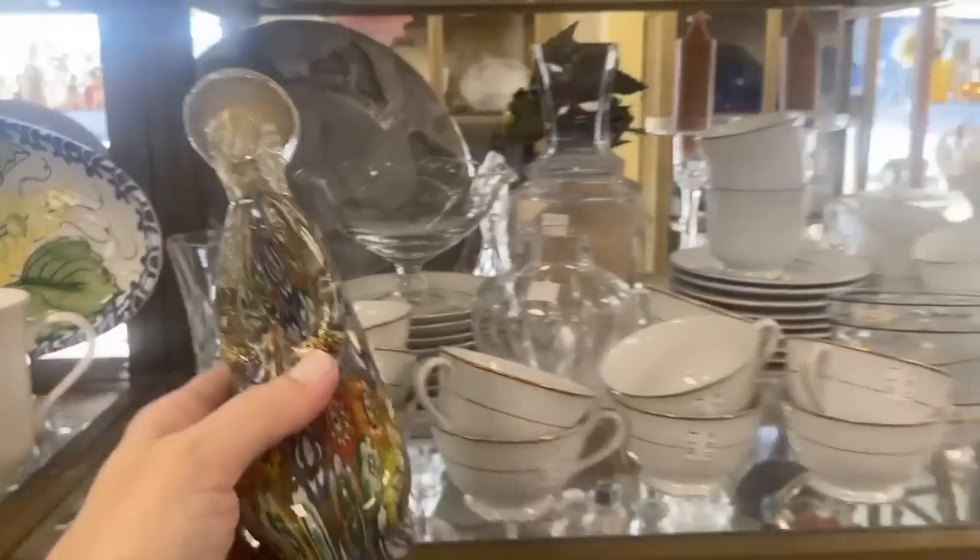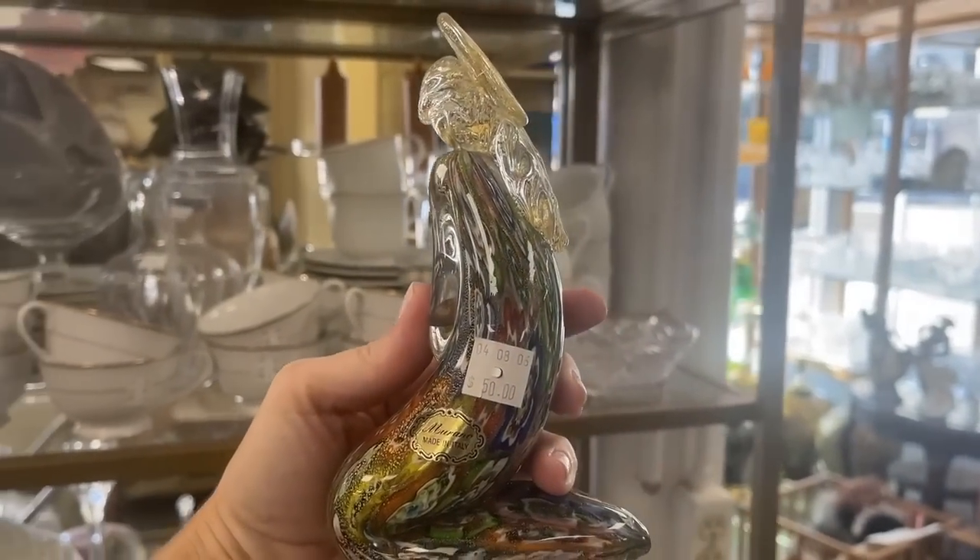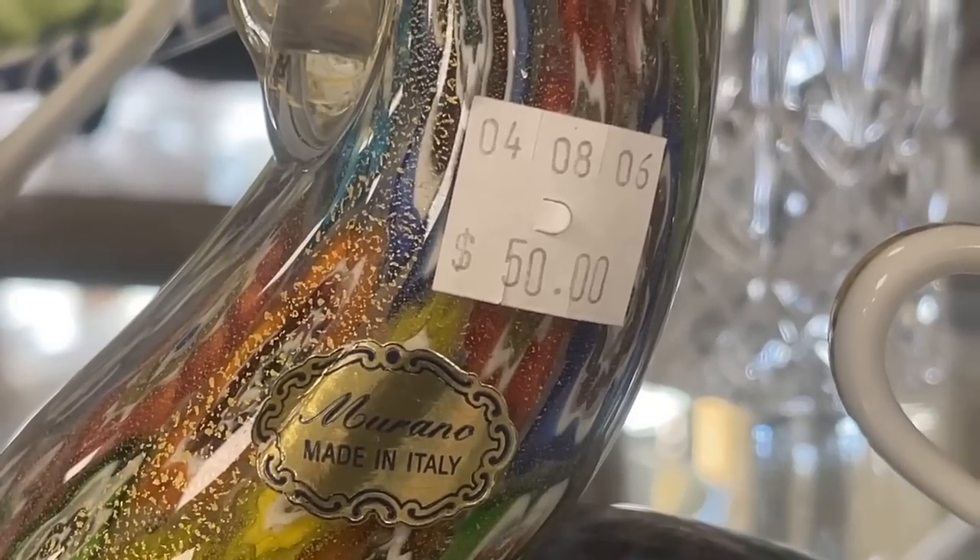I'm always looking for nativity sets, and Mother Mary in Murano glass would be a great purchase. At $50 I would take that for the entire set; otherwise I will wait for half price day. It's always good to be back at Team Resale, and I'm barely in the door and I've already found something from Murano, Italy. Isn't that amazing? And of course you're shopping with a purpose here at Team.